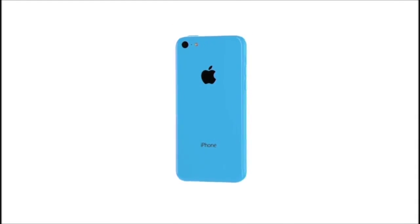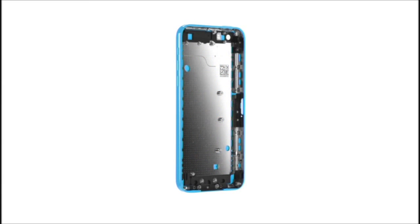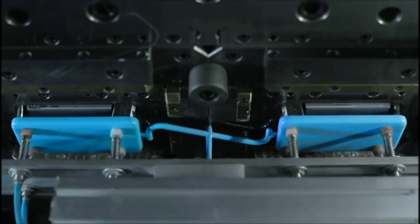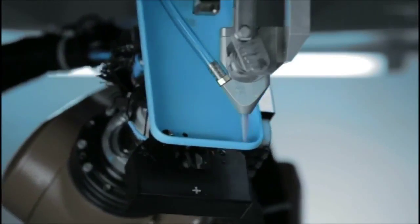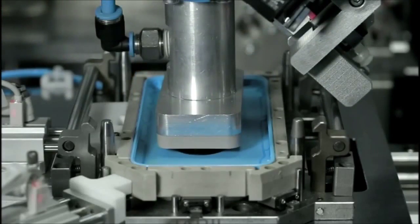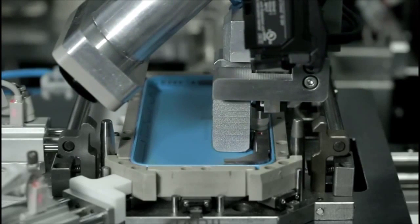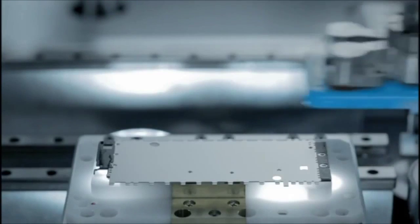That meant developing the design by creating a whole new structural architecture. It starts with a single piece of polycarbonate, into which we install a steel reinforced frame, creating a bespoke assembly that doubles as an antenna. We then add the rear plate.